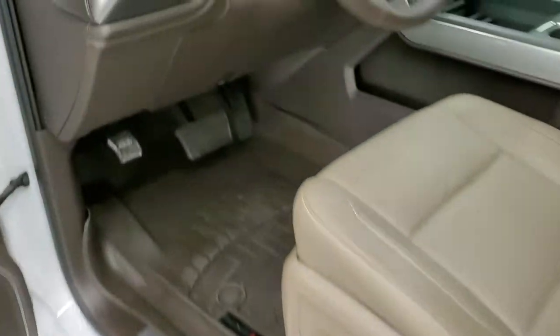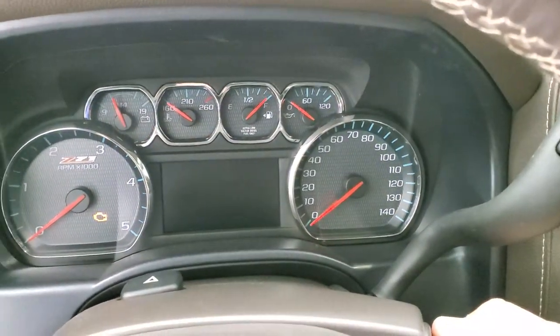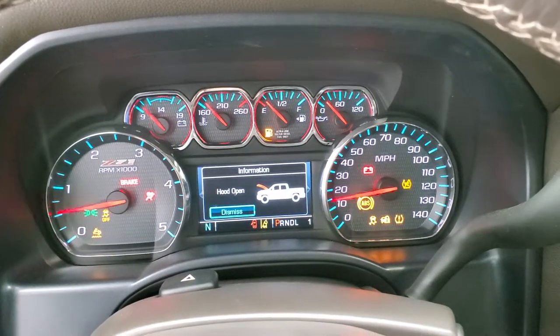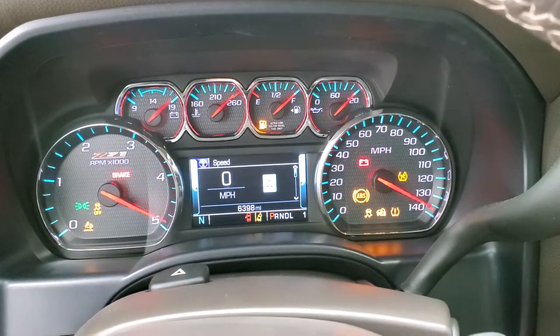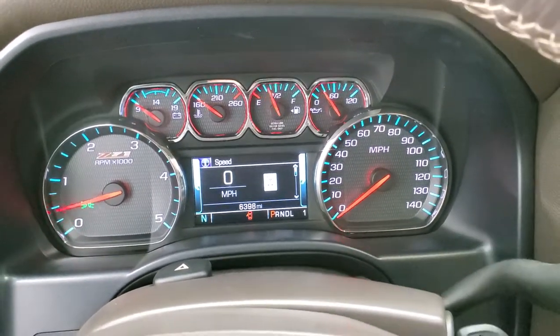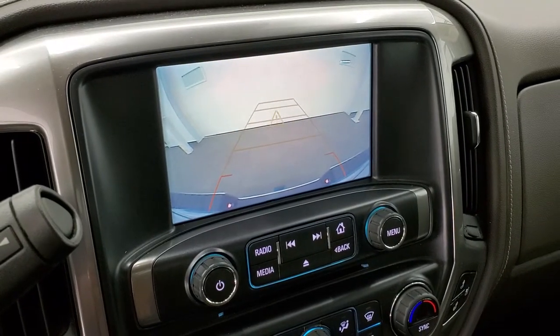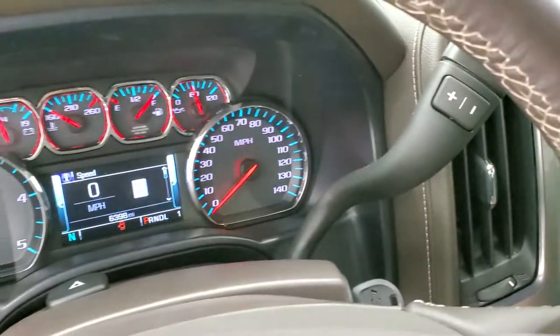We'll start it up. I'll show you the backup camera and then we'll take a look under the hood. Starts right up. No check engine lights or warning lights. We do have the backup camera right there, which is in nice working order.